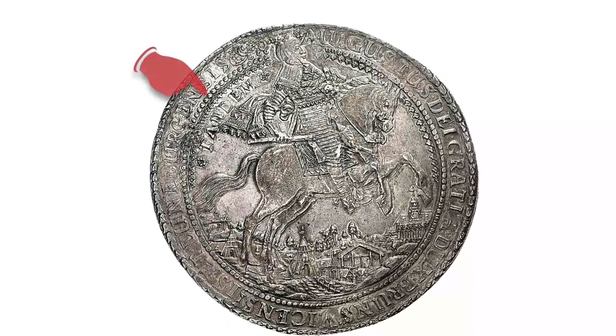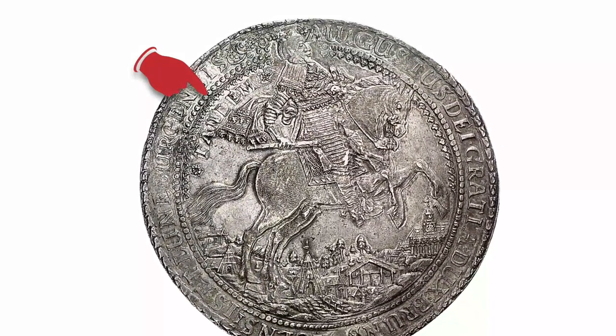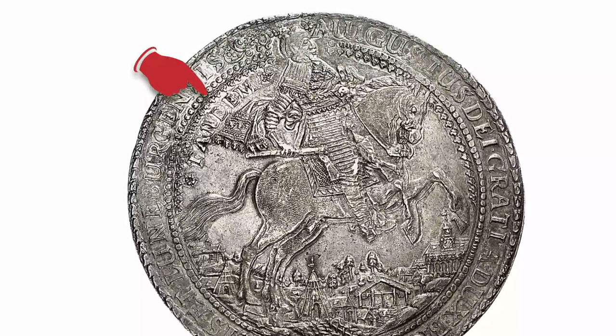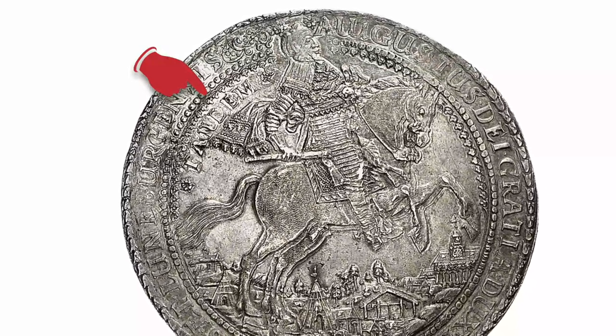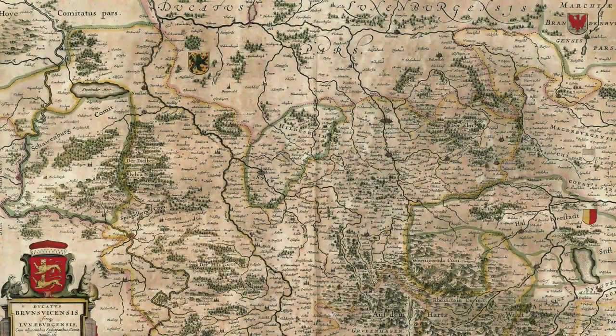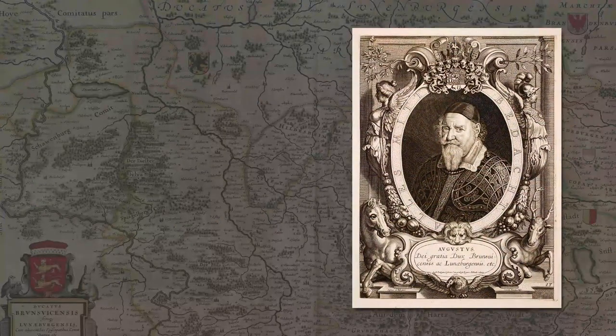This Löser of ten Reichsthalers was minted in 1638. Augustus the Younger rides across the mining landscape, and the highlighted word 'TANDEM' — meaning 'finally' — gives a clue as to why: Augustus the Younger had to wait several years until the emperor finally recognized him as Duke of Brunswick-Wolfenbüttel.